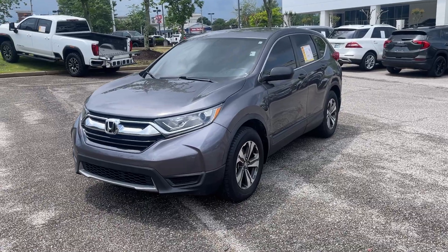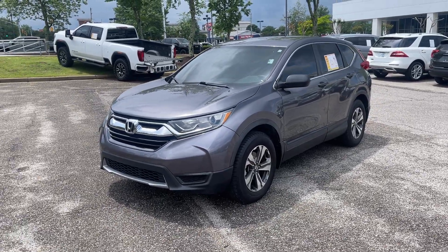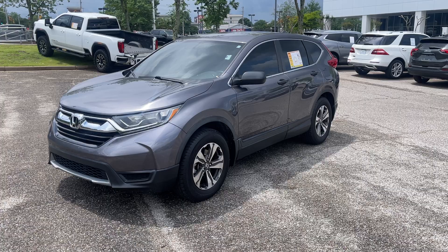Hey friends, Jack Windley, one of the sales managers down here at Sunrise Buick GMC at Wolfchase.